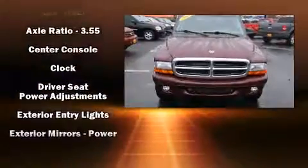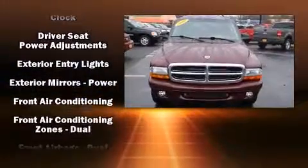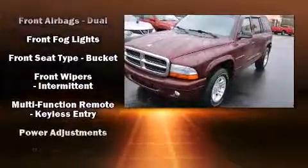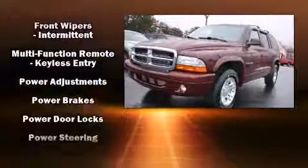Outstanding design defines the 2001 Dodge Durango. Top features include remote keyless entry, one-touch window functionality, a tachometer, variably intermittent wipers, and air conditioning.